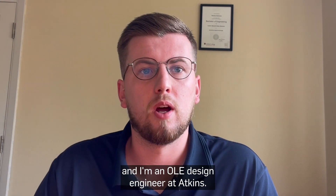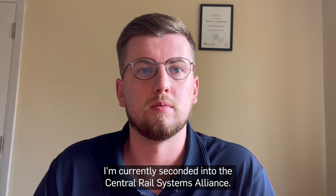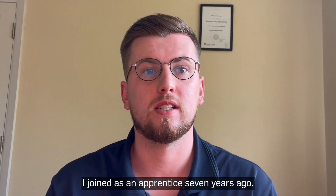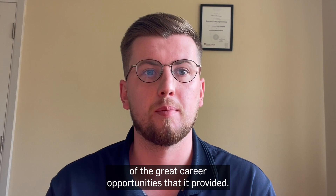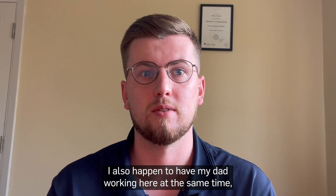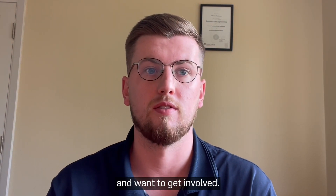Hi, my name's Tom and I'm an OLE design engineer at Atkins. I'm currently seconded into the Central Rail Systems Alliance. I joined as an apprentice seven years ago. The reason I decided to work for Atkins is because of the great career opportunities that it provided. I also happened to have my dad working here at the same time, which really helped me to understand about the company and want to get involved.